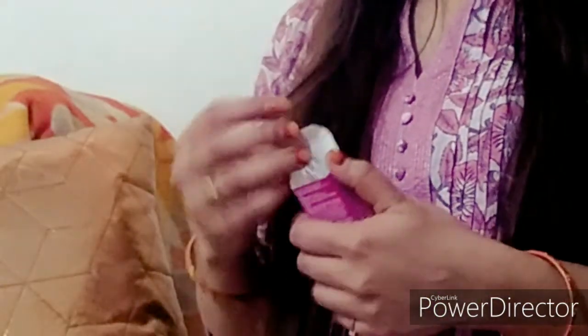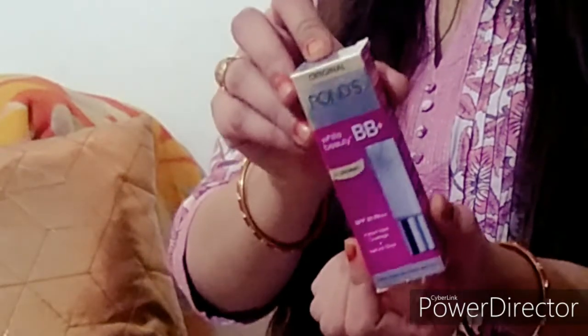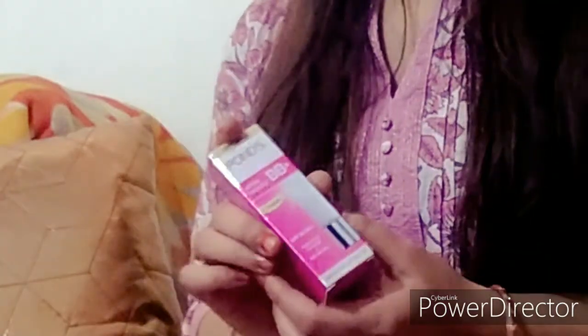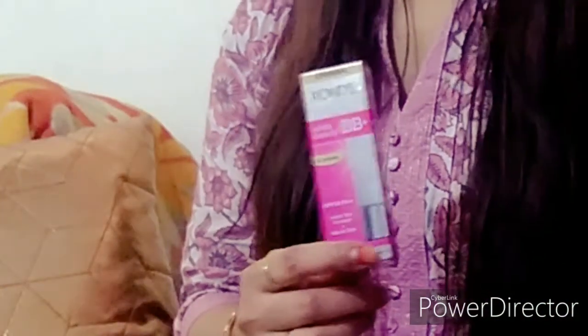If you talk about packaging, it comes in a bright pink and silver color. This is the outer cardboard packaging. There are three sizes available. I have the small one, which I carry in my handbag. I keep the bigger one in my makeup kit.